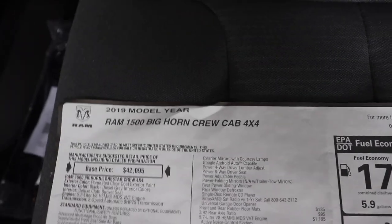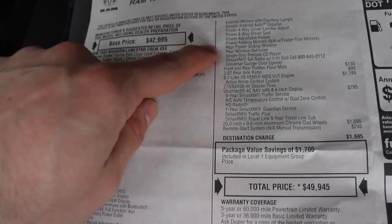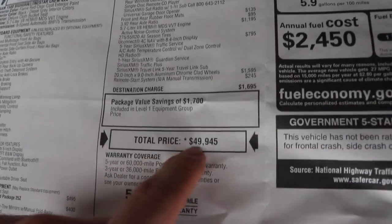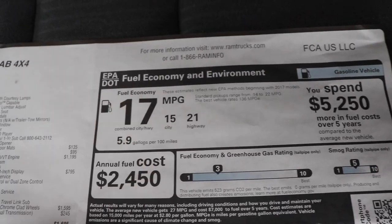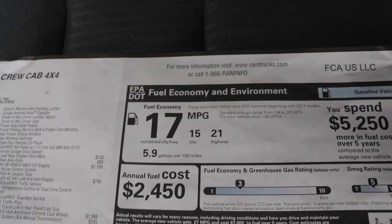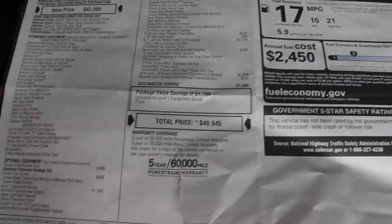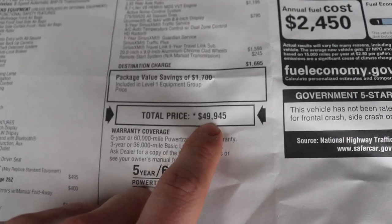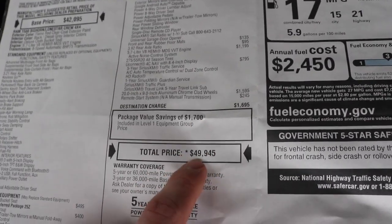Here's a closer look at the window sticker on this vehicle. It's a 2019 Ram 1500 Bighorn Crew Cab 4x4. The base price is $42,095. Optional equipment brings the total price of this vehicle to $49,945. The fuel economy ratings: 15 miles per gallon city, 21 miles per gallon highway, for a combined rating of 17 miles per gallon. Depending on current rebates and incentives you shouldn't be paying the full sticker price, especially during Ram Truck Month or the Ram Spring Sales Event.